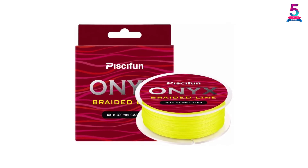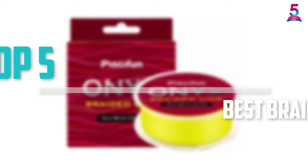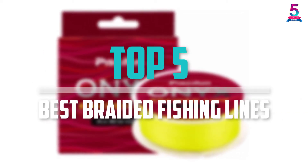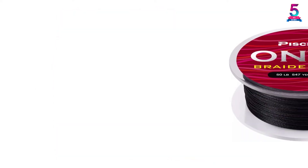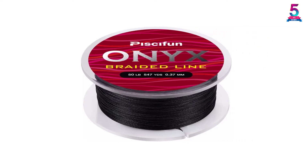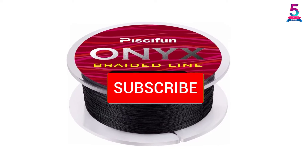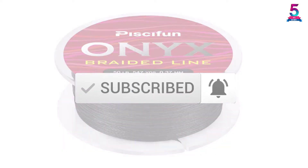Are you looking for the best braided fishing lines in your budget? In today's video we break down the top 5 best braided fishing lines that are available on the market. I made this list based on their price, quality, durability and more. To find out more information about these products, you can check out the description below and also make sure you subscribe for more reviews.